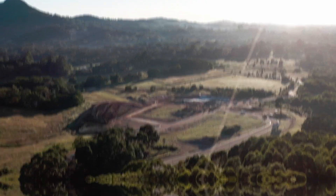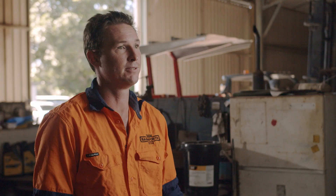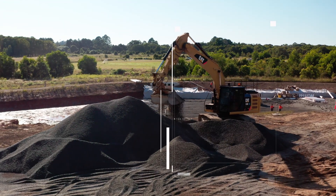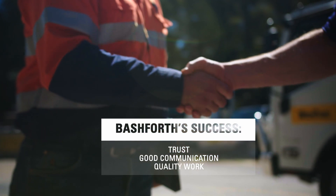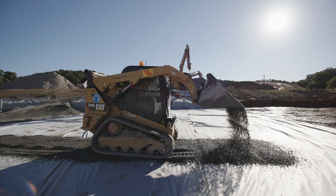The clients we generally work for are local government and private developers. We develop pretty strong relationships with our clients and most of our clients are repeat customers. I think just over the years it's gained on trust and good communication and the quality of our work.